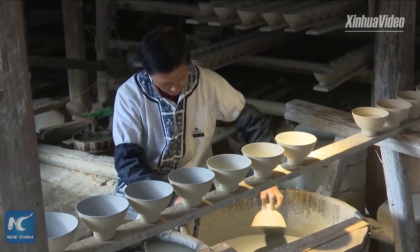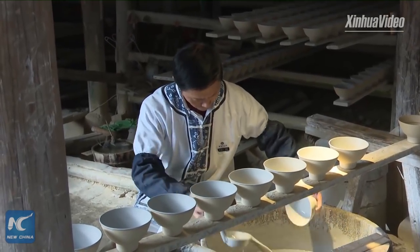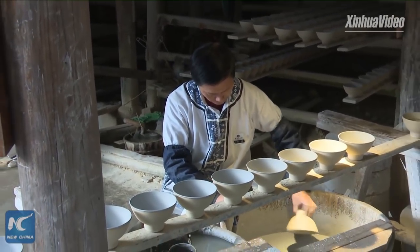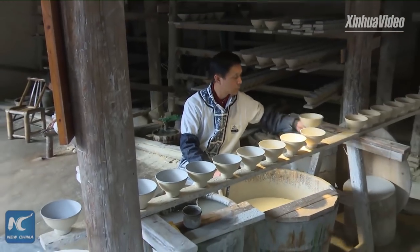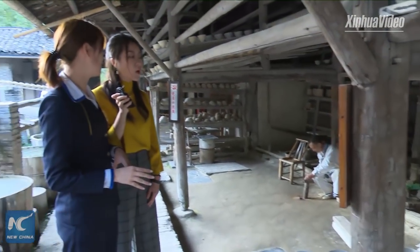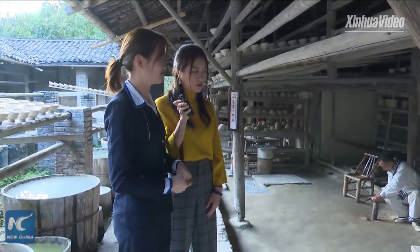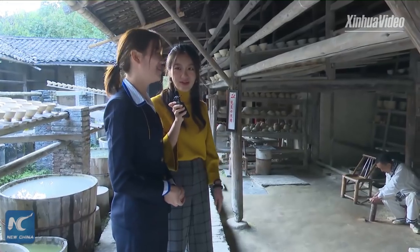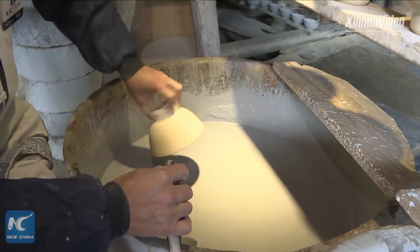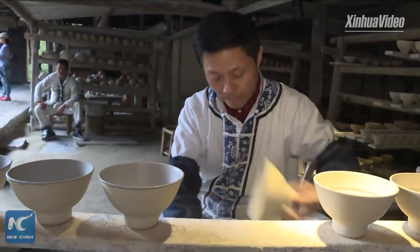Later we are going to put the bowl into the kiln to cook it. After it is taken out, the glaze will change into transparency, so the patterns inside will appear again. For the blue and white porcelain, we also call it painting under the glaze, because all the patterns and pictures are under-glaze. When we look at it, it seems very easy and simple, but if you try, you will think it's very difficult.